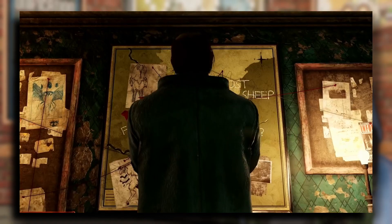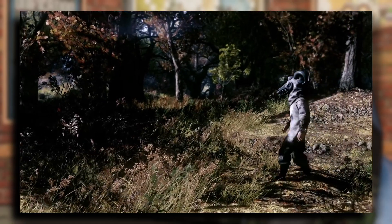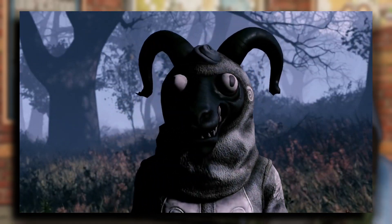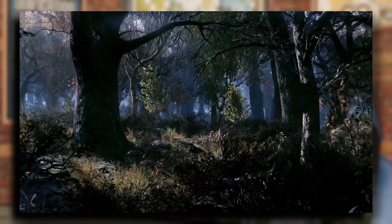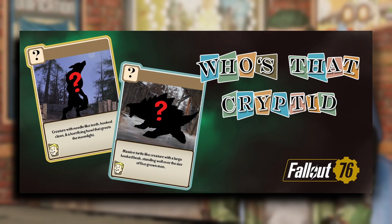When you discount huge new bosses like the Wendigo Colossus and the Ultrasight Titan, the last time Fallout 76 introduced a new creature was all the way back in March of 2019, introducing the Sheepsquatch as part of the Wild Appalachia update. After over four years of waiting, Fallout 76 is finally going to introduce not one, but two new cryptids for us to hunt down.